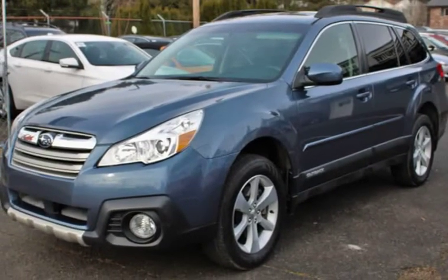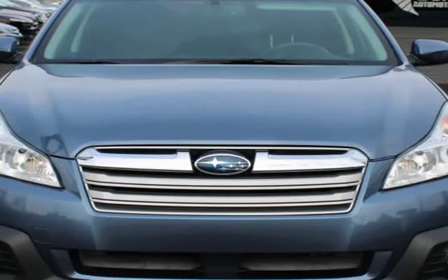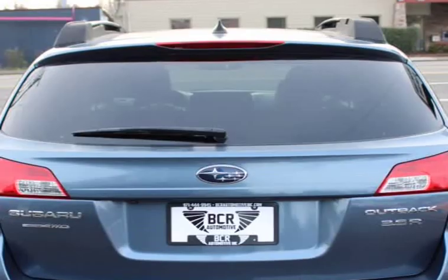It is equipped with ABS, navigation, backup camera, HTDCs, sunroof, leather interior, cup holders, low miles, AM/FM radio, heater, AC, keyless entry, and large trunk space.